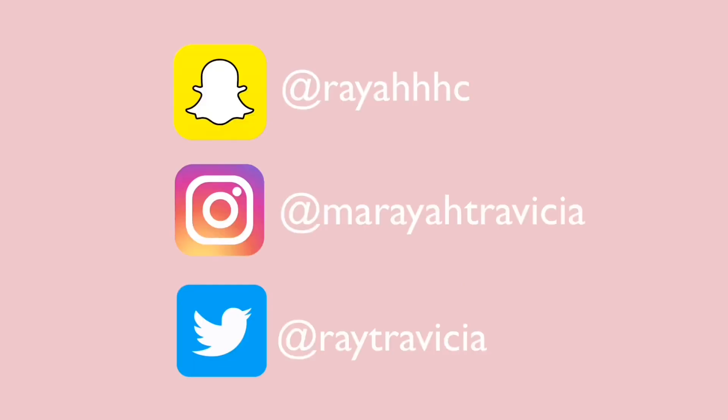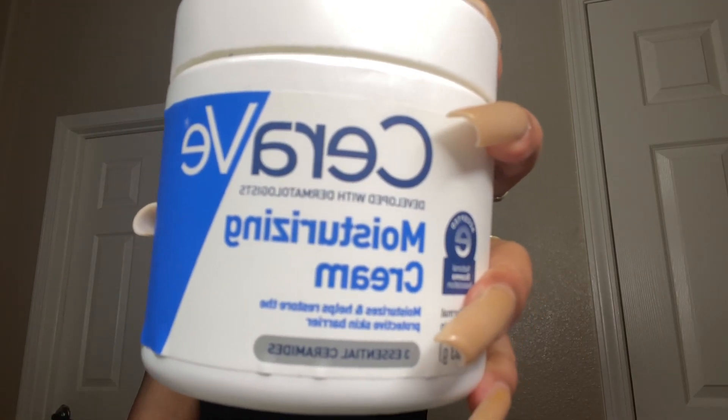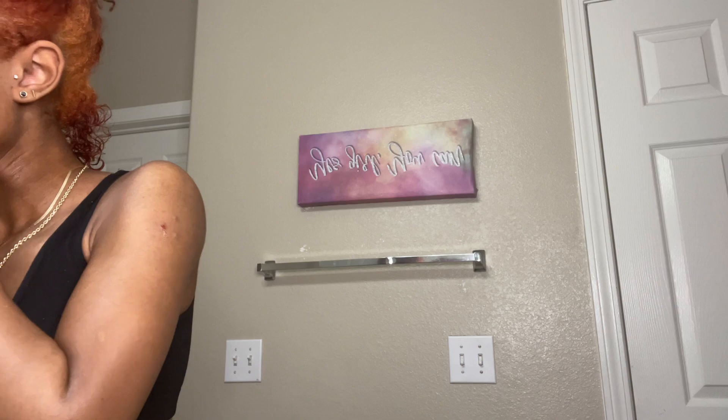Hey guys, welcome back to my channel. As you can tell by the title, I'm doing my simple skincare routine. I don't use much — just a few products — so I will be showing you how I do that.